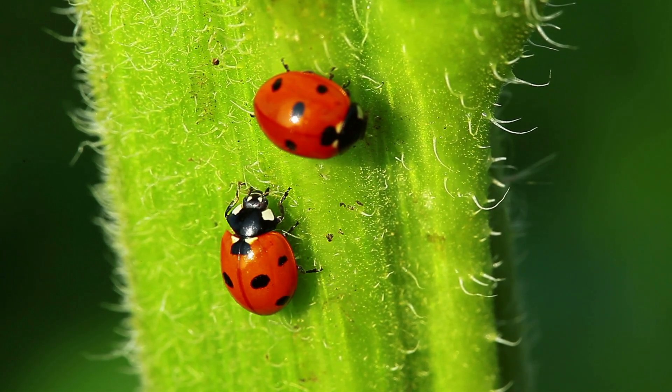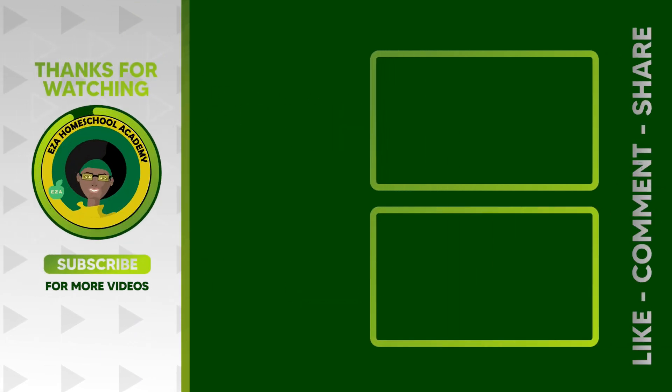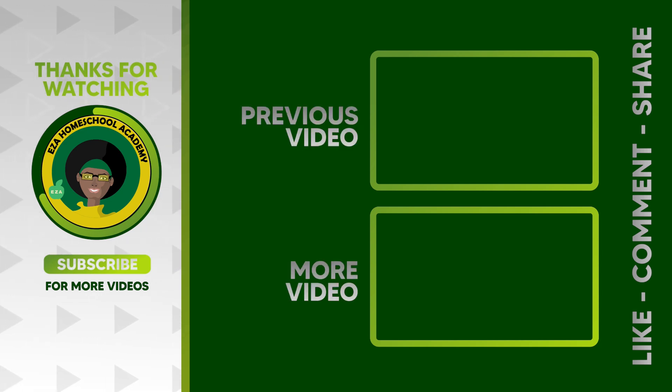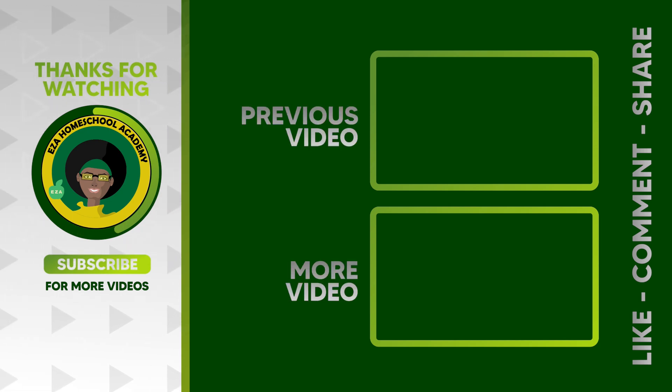Thanks for taking this learning journey with me. Until next time! As always, thank you for watching. Tell us what you want to see next. Email EZAHomeschoolAcademy at yahoo.com. Like and share our videos, and please subscribe to our channel. Thanks for tuning in!